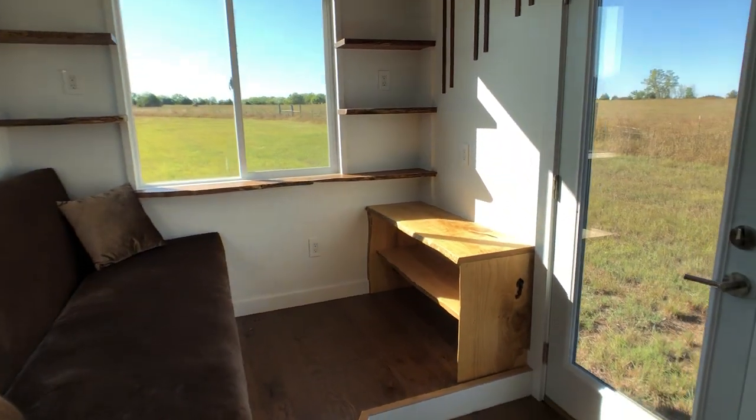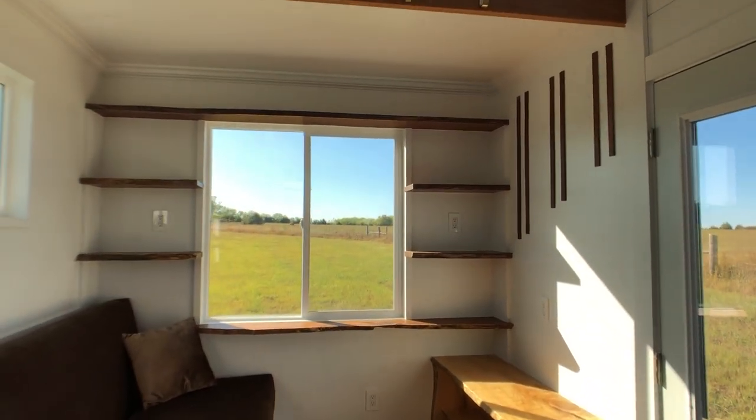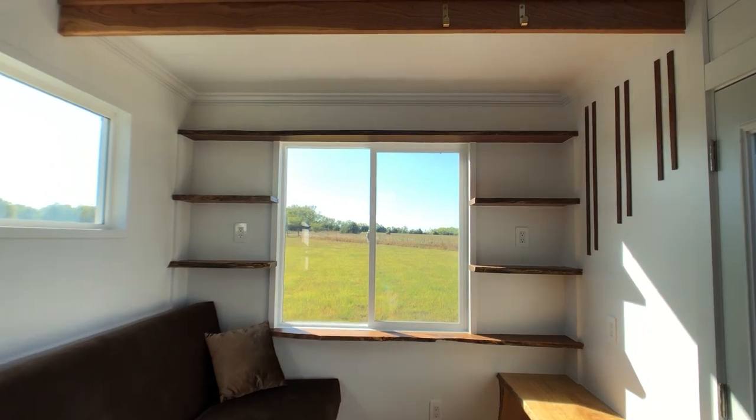Across from the couch is an entertainment center, and then there's that live edge shelving that is a really nice feature.